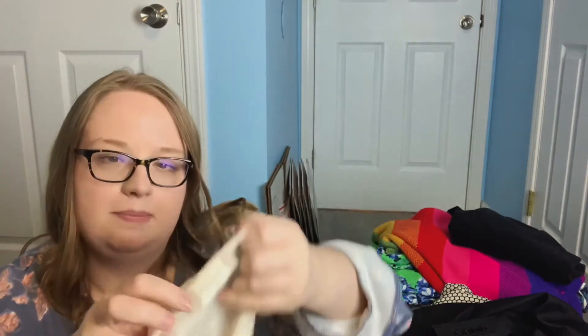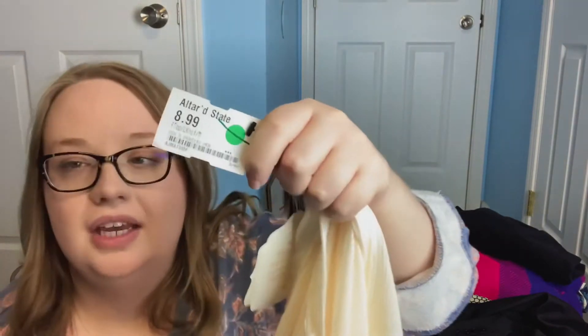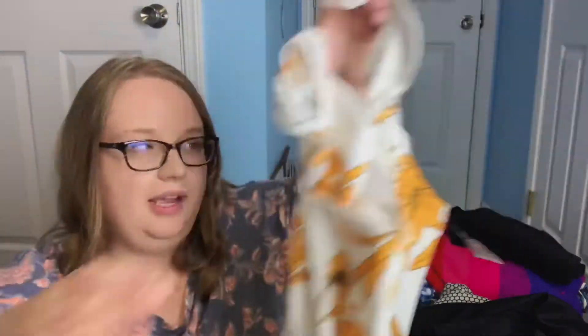Next, we have this Altered State size medium — I think it's a swim cover-up. It's this oversized, thin, kind of sheer ribbed boho-looking piece. It's either a shirt or a swim cover — I'm not sure, but it's new with tags. I got it for a dollar. Next, this one my mom actually got for herself but didn't like the way it fit. It's a cute floral white and yellow dress, size large, no brand — probably just one of those inexpensive wish dresses. But I paid a dollar for it, so I'll sell it for something.